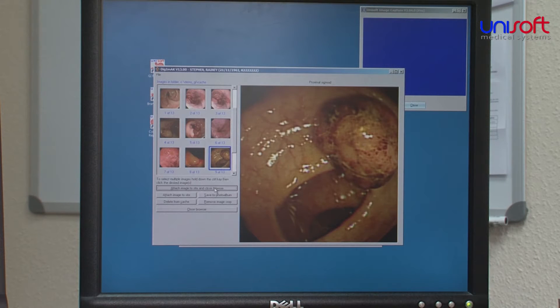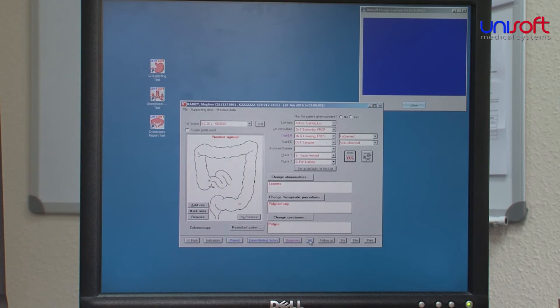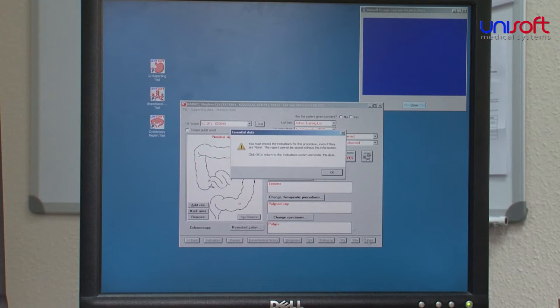The printed discharge summaries can be posted or sent electronically to the referring doctor. They can also be transferred automatically to the Trust's or Health Board's electronic patient record.